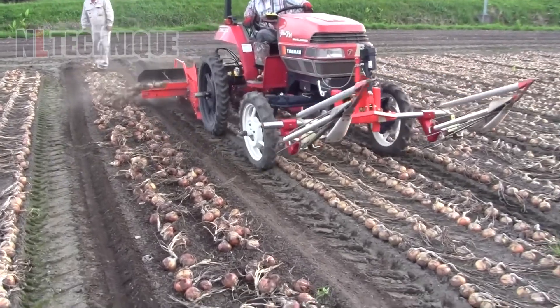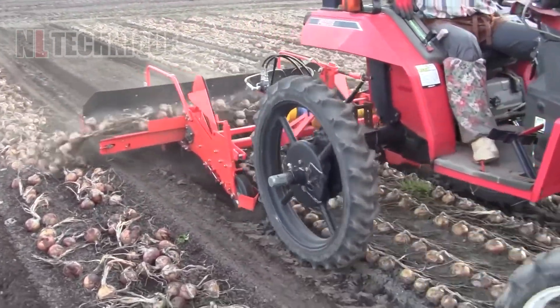Simple but smart and effective is what we can say of this onion digger in Japan.